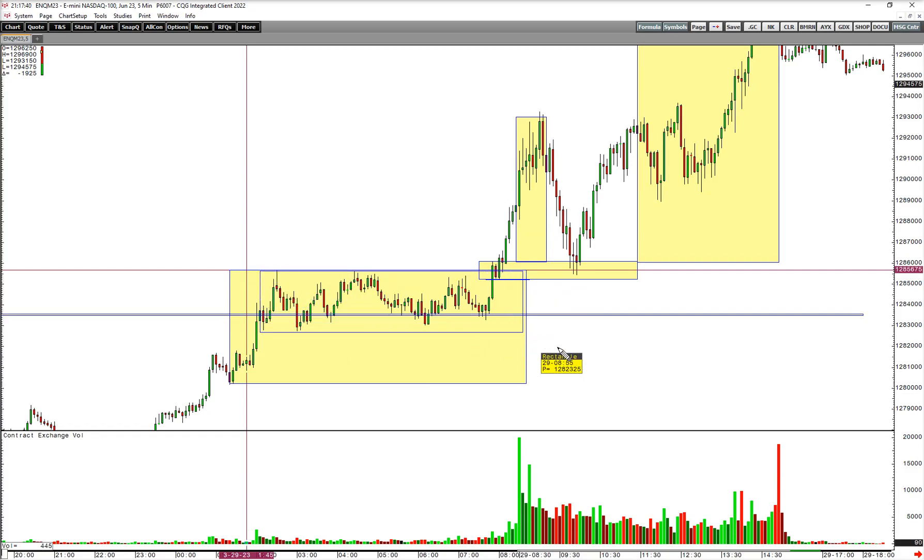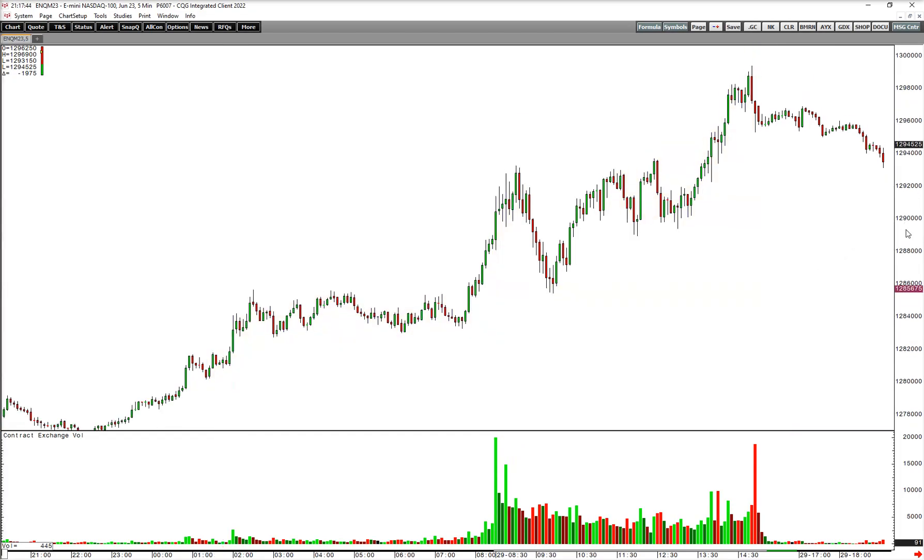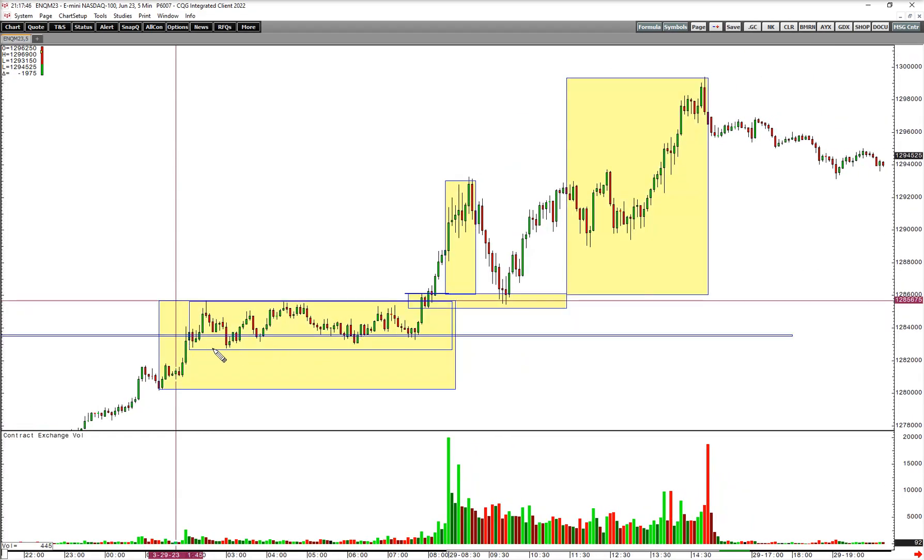This rectangle is only about half of what the hourly hoagie was. So depending on how you measured your risk: if you used the rectangle as your risk, you would have gotten 6R. If you used the hourly hoagie as your risk, you would have gotten 3R. If you used the five-minute bald man pattern as your risk, you would have gotten 13R.